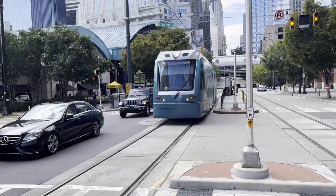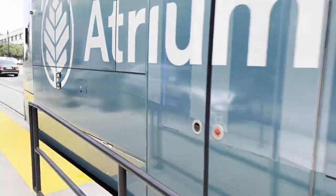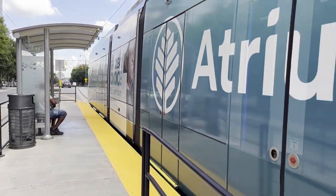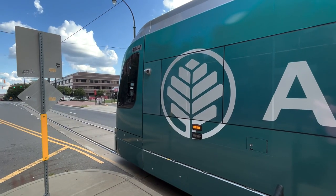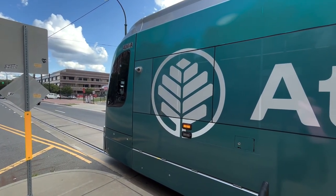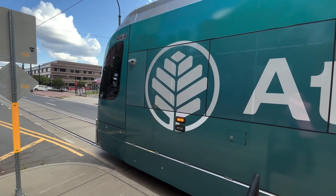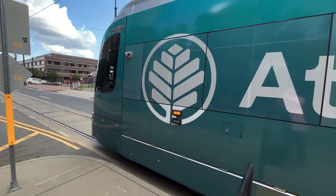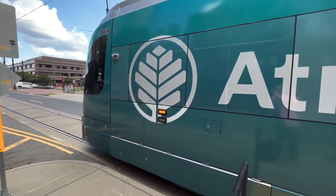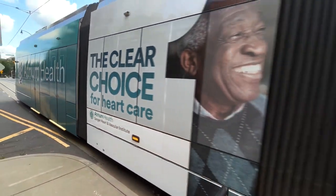This is Charlotte Transit Centre. I alighted and made my way downstairs to the gold line, and one of the gold line trains — with wrapping for advertising partners — was just arriving at the transit centre station and heading off eastbound into the city and beyond. It's a relatively short line, only four miles long. This train has come from French Street and is carrying on through central Charlotte to Sunnyside Avenue.